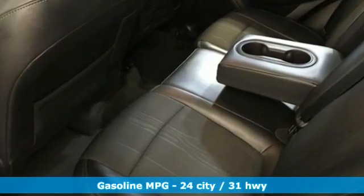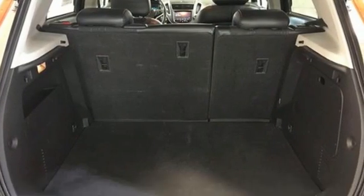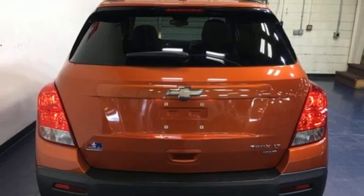Automatic transmission, manual tilting steering column, streaming audio, rear parking sensors, manual telescoping steering column, and Wi-Fi hotspot.